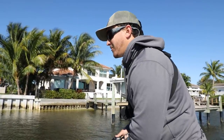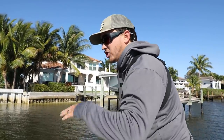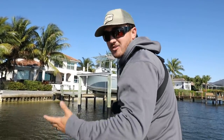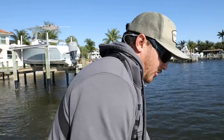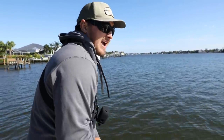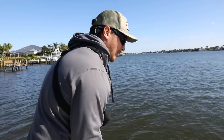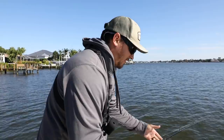Right where he's supposed to be. I've been seeing snook blow up on glass minnows in the shadows of these docks — glass minnows everywhere. I put on a small twitch bait, not even that small, like a three-inch twitch bait, something that would kind of fit the bill but maybe draw out a bigger fish. The snook grew with size — I thought he was a lot smaller than he is. He's not a huge one but he's a great fish.